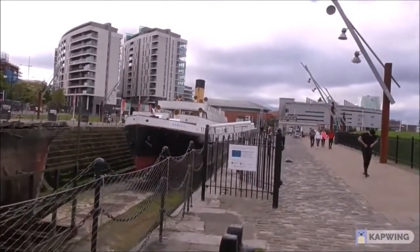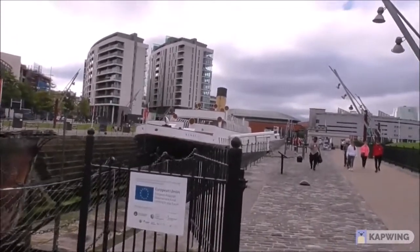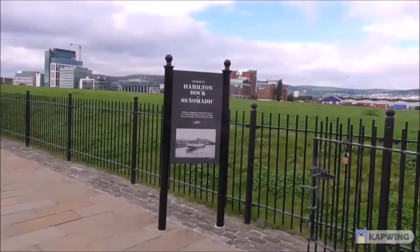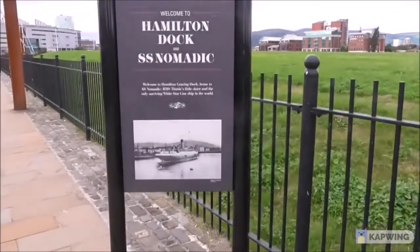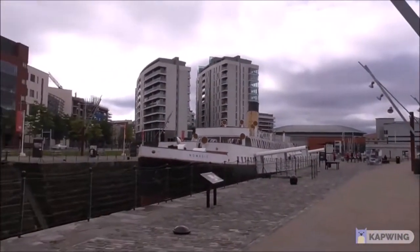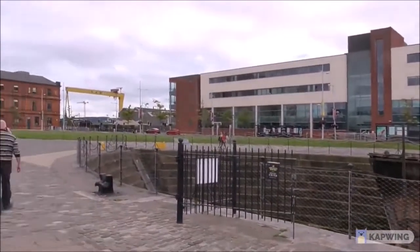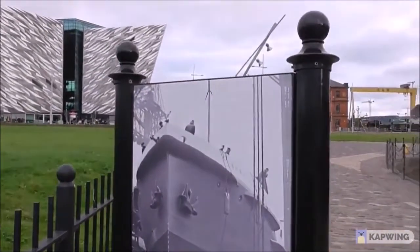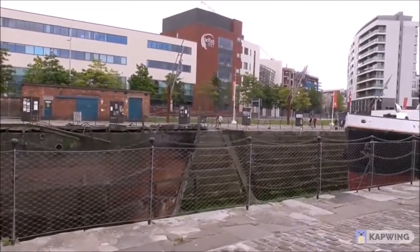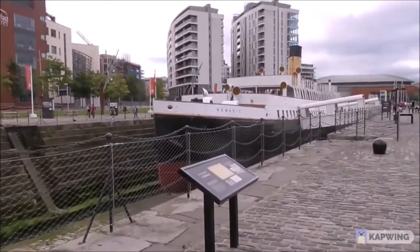The Nomadic was built in Belfast in 1911, simply to ferry people out to the Titanic and the Olympic. This is the last remaining ship of the White Star Line anywhere in existence. And this is a photograph of it as it originally was, being built. This is pure history in front of you, folks.